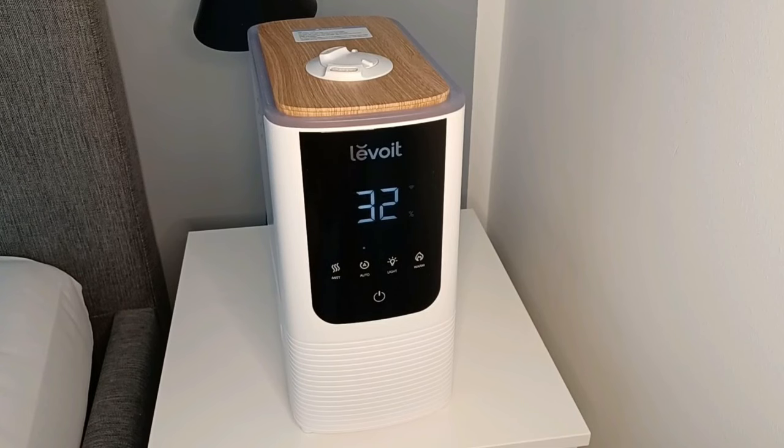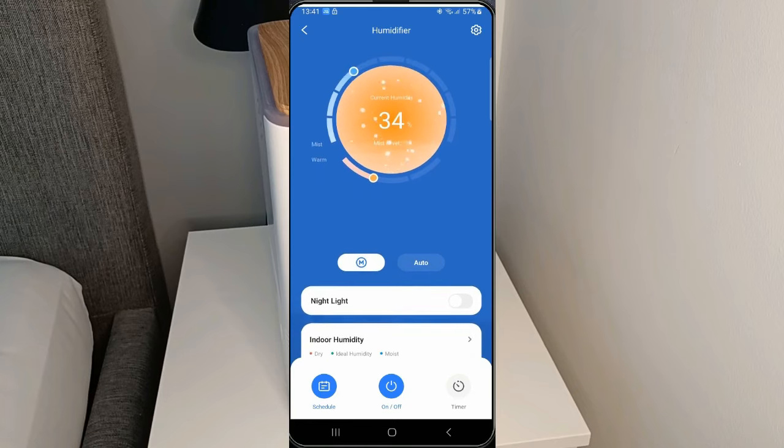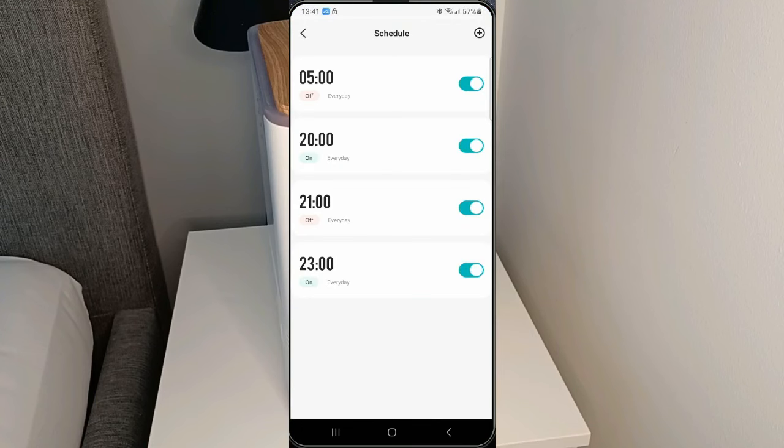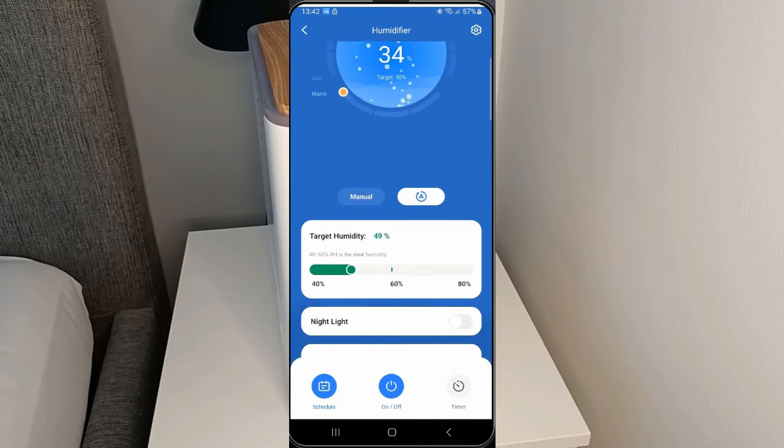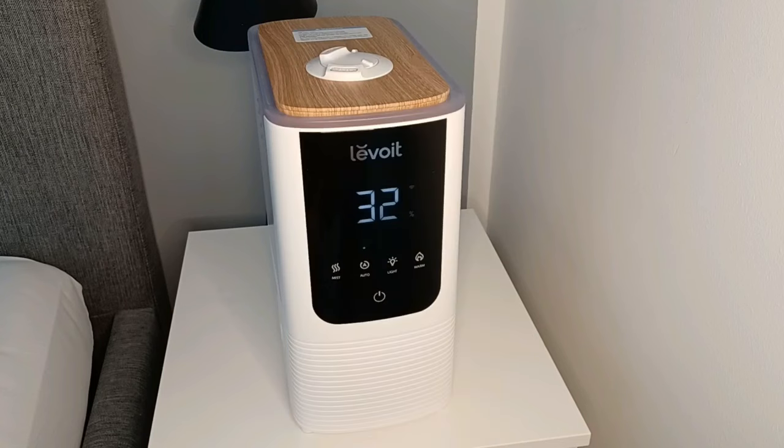It has a Wi-Fi module that connects to your home network so you can control it from your phone anywhere. You need to install the Levoid app, which lets you monitor humidity levels, set timers and schedules, and adjust the maximum humidity. It also supports third-party voice control like Alexa or Google Home, and you can turn the device on or off via the app or scheduled settings.